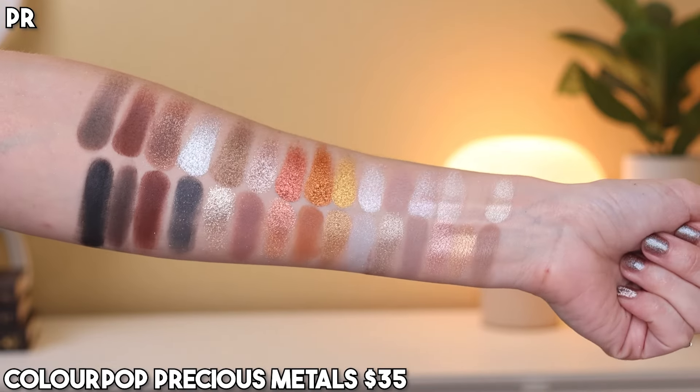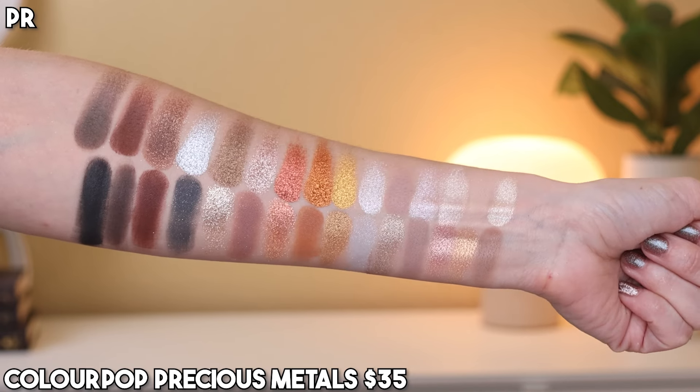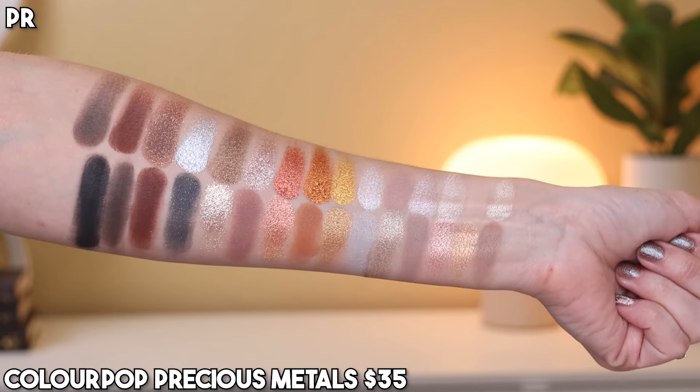The palette retails for $35. I do not personally have a code with ColourPop, but there are codes floating around out there, so if you want to use a code to save some more money, you could do that.